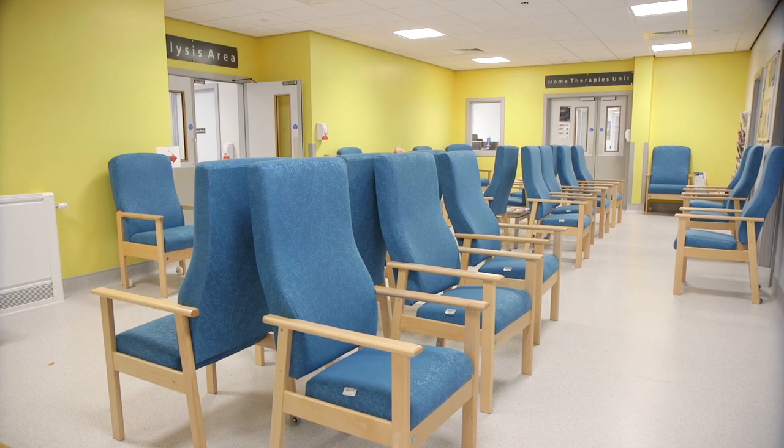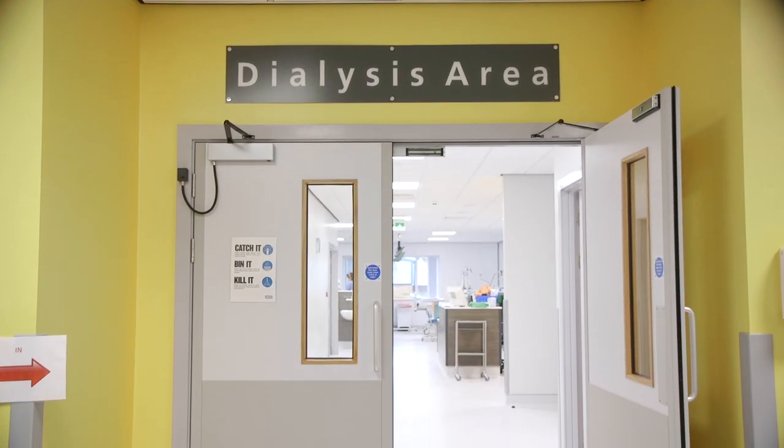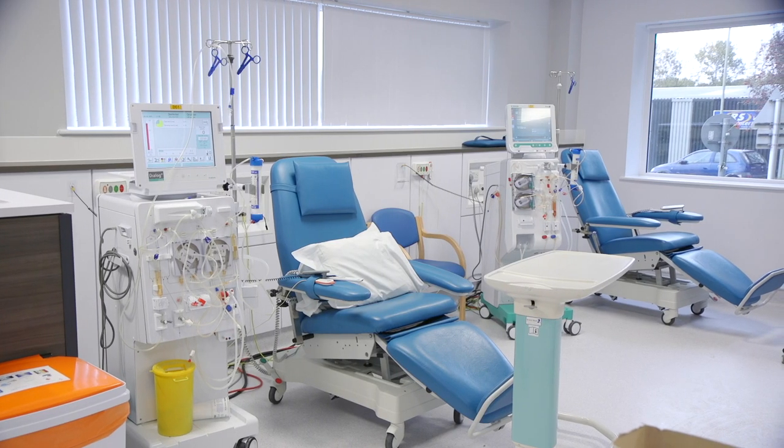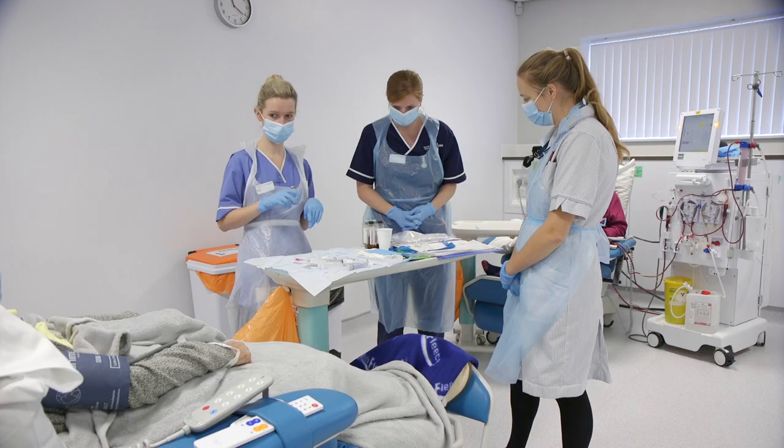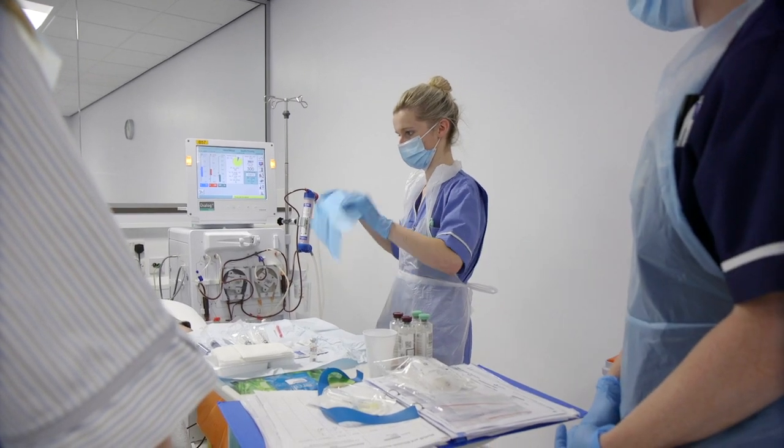The patients have easy access — it's all on the ground level for them. They can park outside the unit and bring their own cars and park easily. The unit is a state-of-the-art unit which has been built with the patient at the forefront of all the planning.